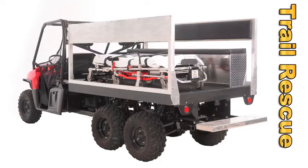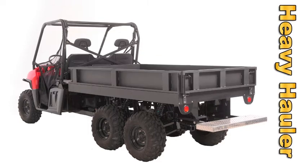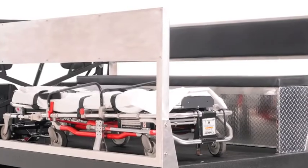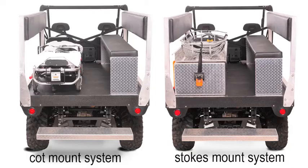The Trail Rescue, the Transporter, the Roughneck, and the Heavy Hauler. The Trail Rescue features aluminum upright rails with padded seat backs and a padded bench seat. Customers have the choice of a cot mount system or a storage box with Stokes mount system.